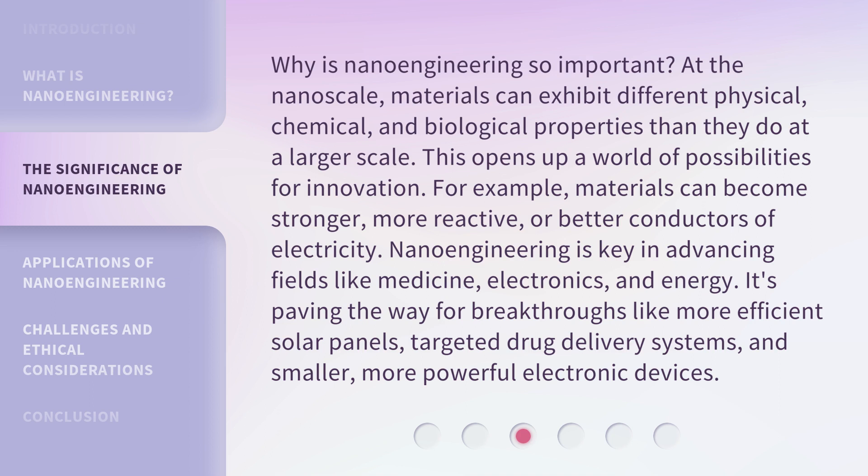It's paving the way for breakthroughs like more efficient solar panels, targeted drug delivery systems, and smaller, more powerful electronic devices.